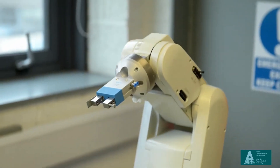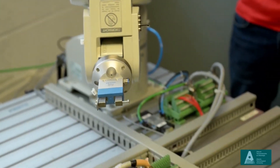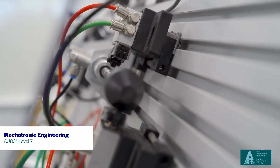The type of student that should consider studying mechatronic engineering should firstly have a liking for maths and sciences and an inquiring mind as to how things work. Also, if they like technology — especially in the area of robotics and automation — and finding out how those things work and programming them, then mechatronic engineering is the space for you.